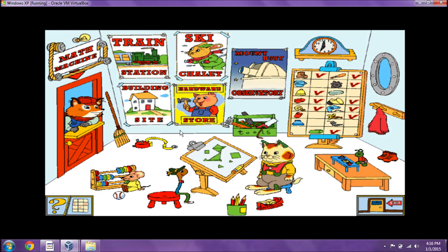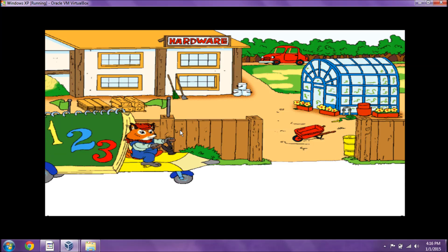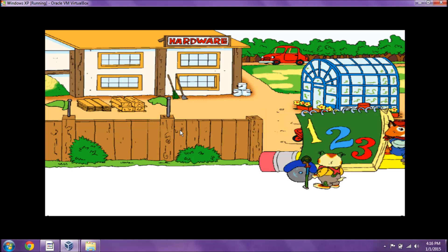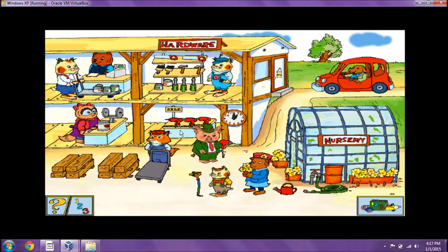How about the hardware store? Keep your eyes open. Here's the hardware store. We're sure to find some parts for Mr. Fix-It here. We can look.